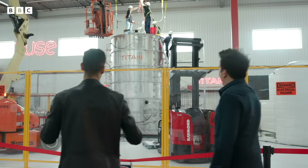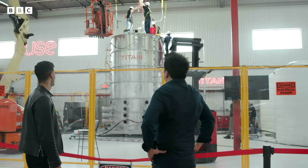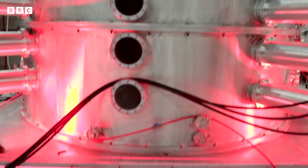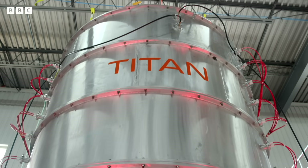And this is Titan. It's one terawatt. The key innovation here is how do you trigger 238 of those bricks within less than a two-nanosecond delay or jitter between them. And that's our core technology — being able to build that triggering system.